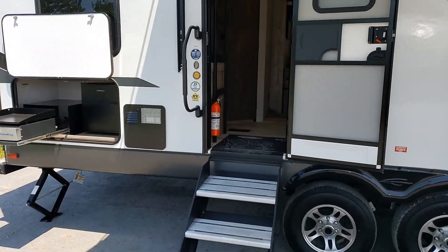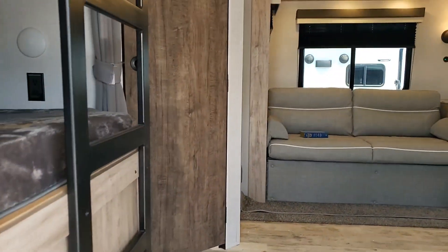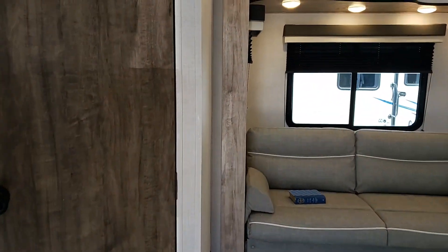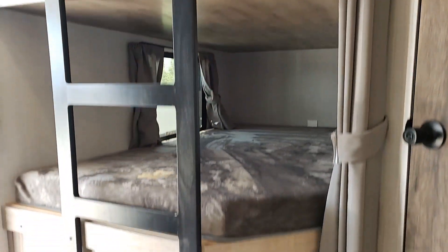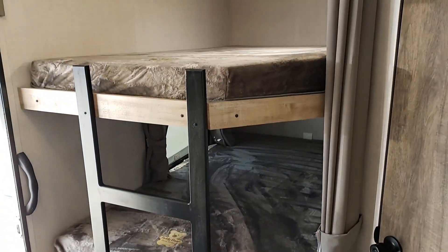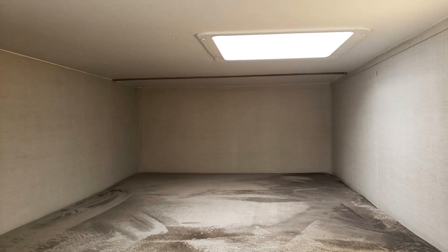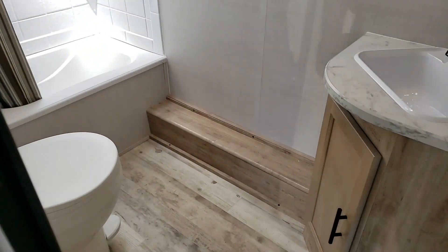We're going to walk inside the trailer and show you all the neat features it has to offer. Turning to the left, look at these beautiful big bunks with lots of storage space below. We have the ladder that goes to the top, a nice skylight, and a 110-volt jack on either bunk.